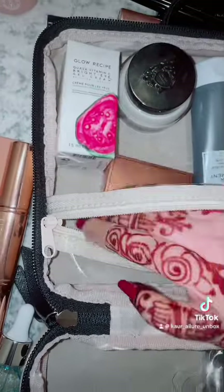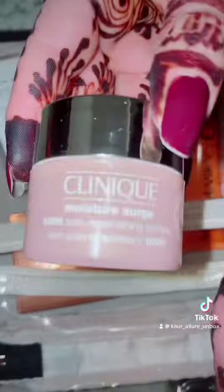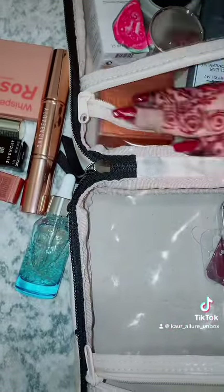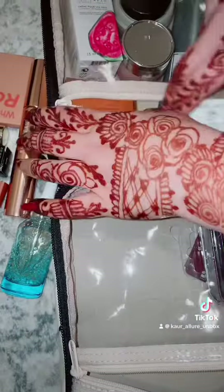These are the lip balms in different chocolate flavors of Hershey's. And then we have this eye cream by Glow Recipe. I'm also adding a Clinique moisturizer and a small Bobbi Brown vitamin cream.